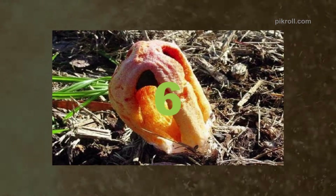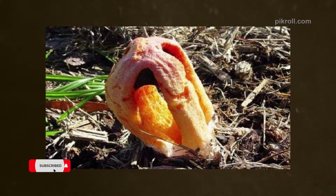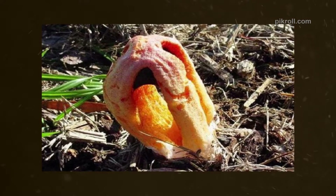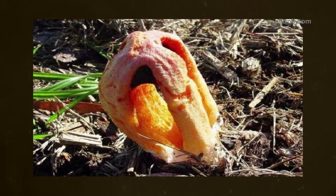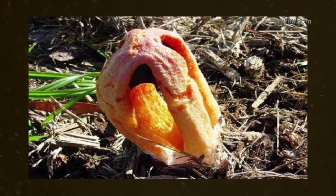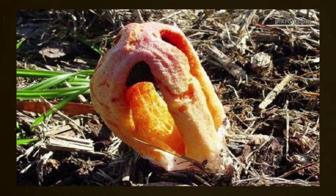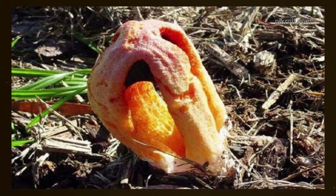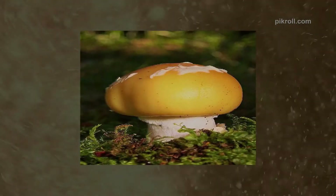Number six: Clathrus columnatus, also known as the Column Stinkhorn. This fungi is a member of the Phallaceae family. It is common across the Gulf Coast, where they can appear occasionally. These kinds of fungi grow alone or sometimes together, closely associated with woody pieces, cultivated soil, or lawns.